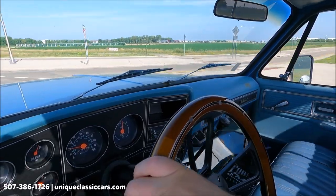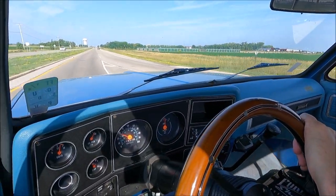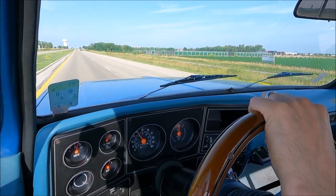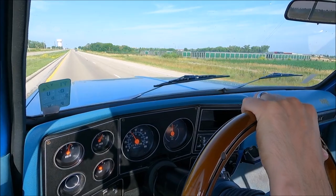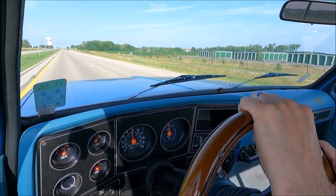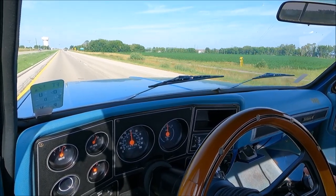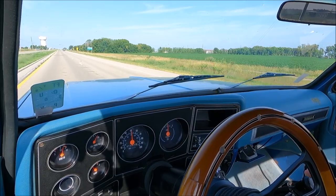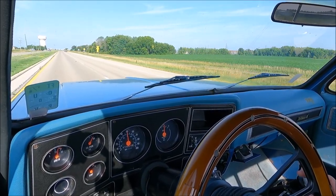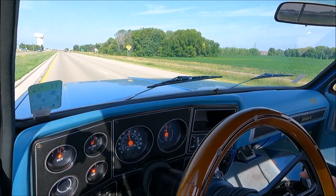The odometer reads 91,883 miles on the five-digit odometer. We do have the sliding rear window, which is a nice feature to have. Very nice, stock-appearing, stock-sounding truck — take a look at all the pictures at UniqueClassicCars.com.